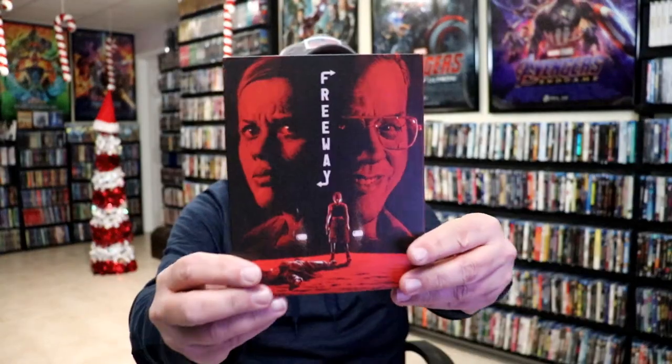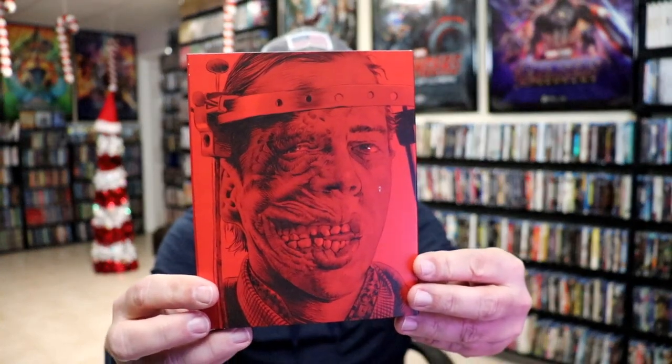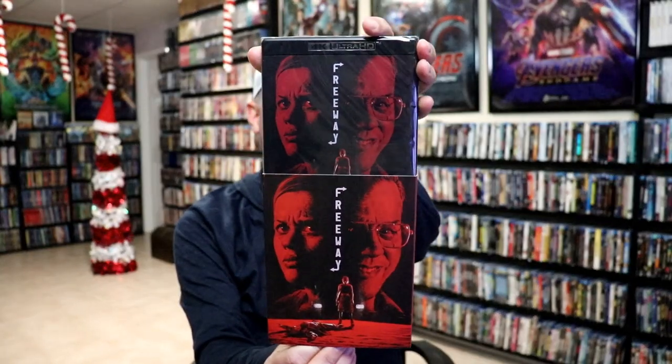Some of the other items that I picked up — I've got five more titles. I decided to get Freeway based on some recommendations. Really nice looking slipcover. I had never seen this one before. There's a little blemish on the slip, unfortunately. But this is a 4K release also, which I had forgotten about. I definitely look forward to checking that one out.